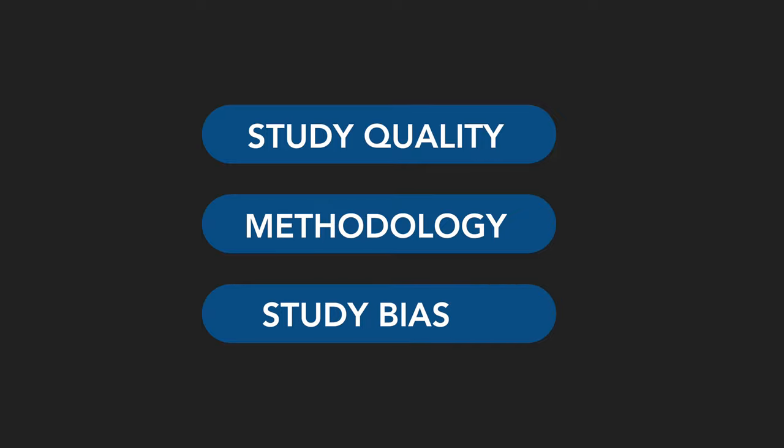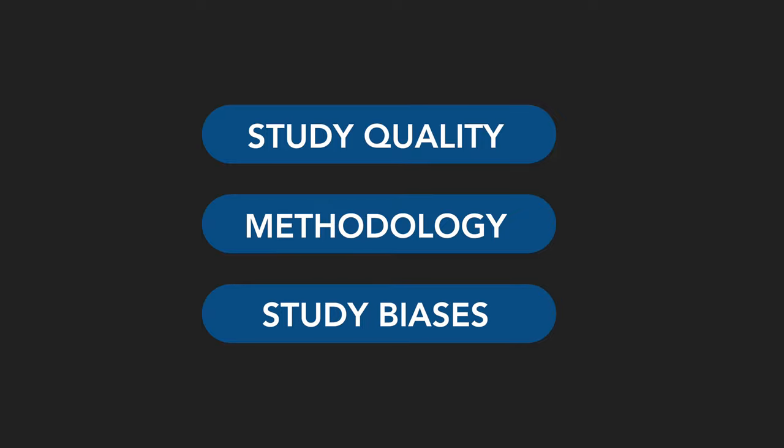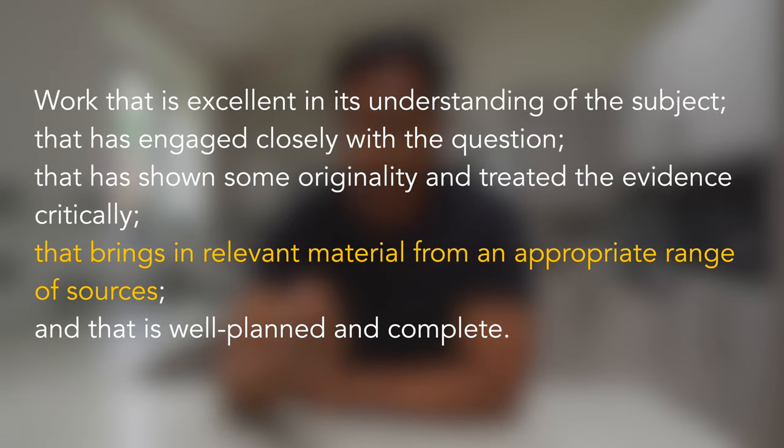So it's quite fair for the examiners to expect this. The next point — 'that brings in relevant material from an appropriate range of sources' — means that examiners expect to see information and evidence not explicitly taught, i.e., from wider reading.